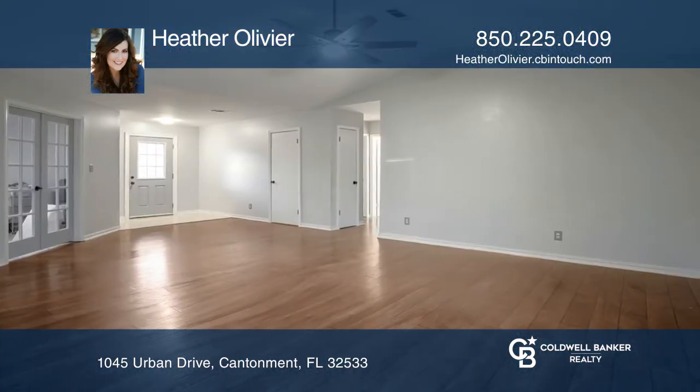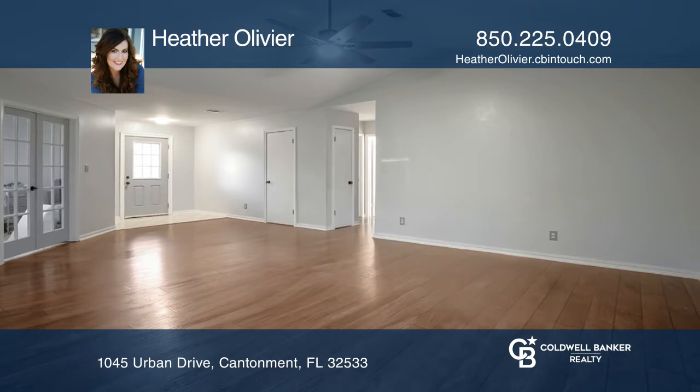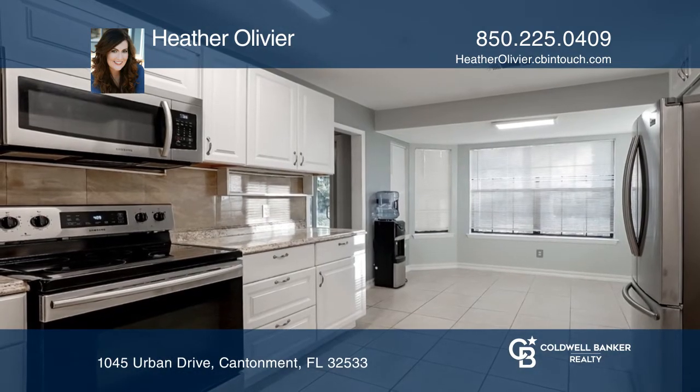Features include a large great room with vaulted ceiling and kitchen equipped with newer appliances and tile flooring.